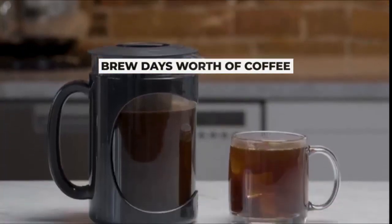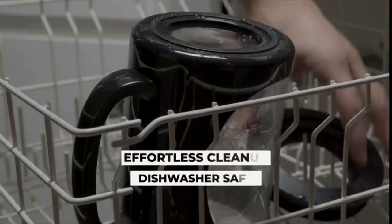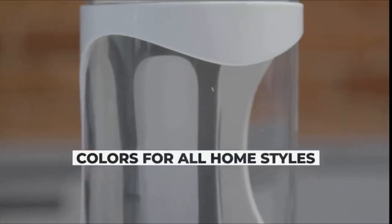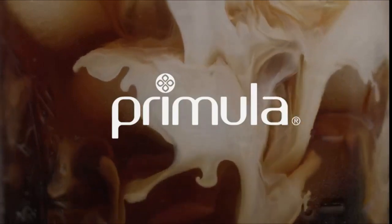Streamlined design: simply add coffee grounds to the brew filter, pour cold water over the coffee, and let brew overnight or to desired strength. Serve cold over ice or hot. Add milk, creamer, syrups, or flavorings to fit your taste preferences, or add ice for an extra refreshing cup of coffee. Hassle-free cold brew designed to make cold brew easy.